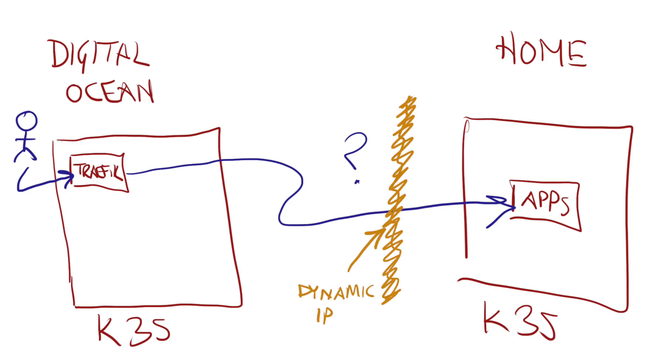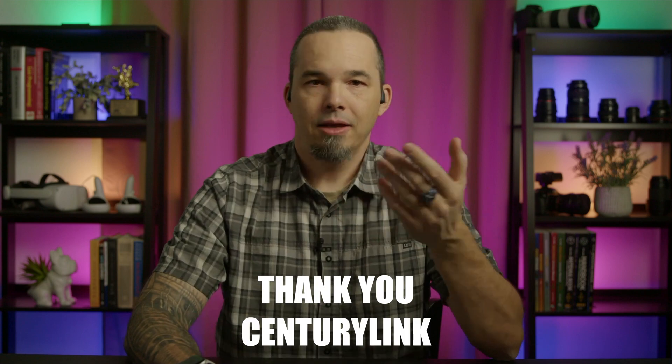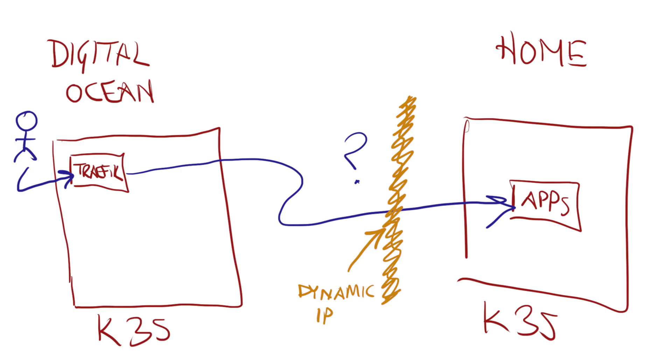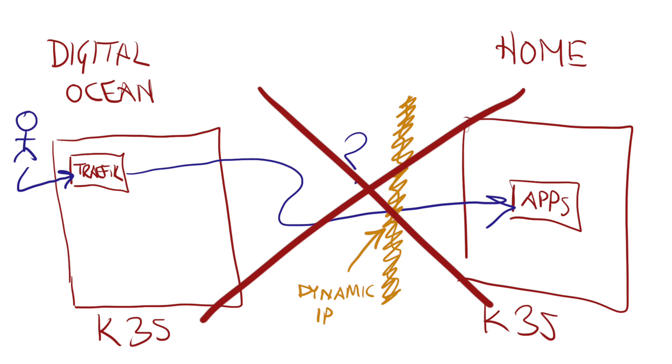My ISP can't assign me a block of static addresses because whoever created their new billing system forgot to build that in as a feature. They don't know when it's going to be available, and I don't want to keep waiting because every month that passes is another $300 up in smoke. I want to be able to connect multiple machines, and I don't want to do port forwarding off of my router either. Port forwarding feels icky, and with multiple machines behind a single address, things that expect to build a multi-node mesh just completely fall apart.